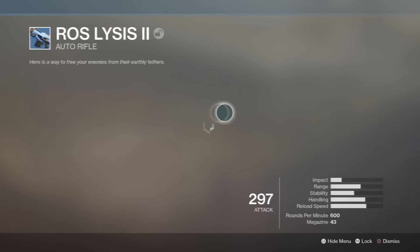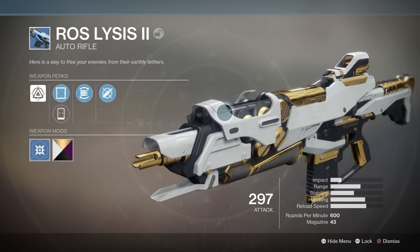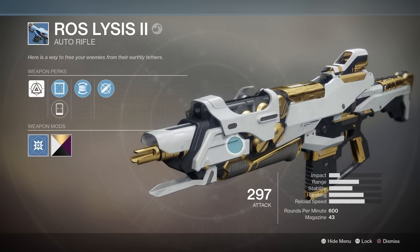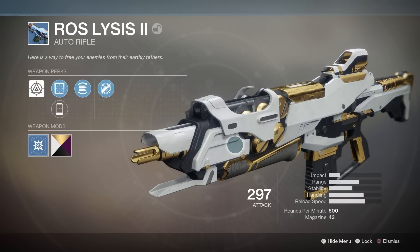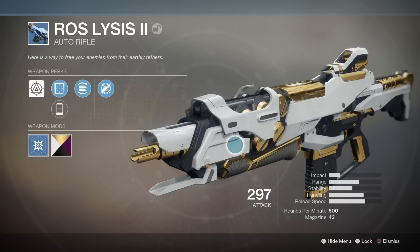Today we're taking a look at the Ross Lizzie II — well, it's not 'the second,' it's 'two,' but I'm just going to call it the second. It's a mid-impact, mid-range, mid-rate-of-fire auto rifle firing at 600 rounds per minute, and it comes with a magazine of 43, which is pretty good for these auto rifles.